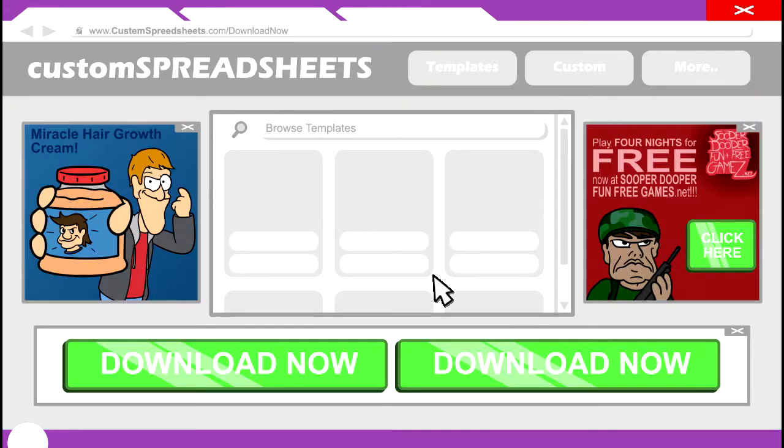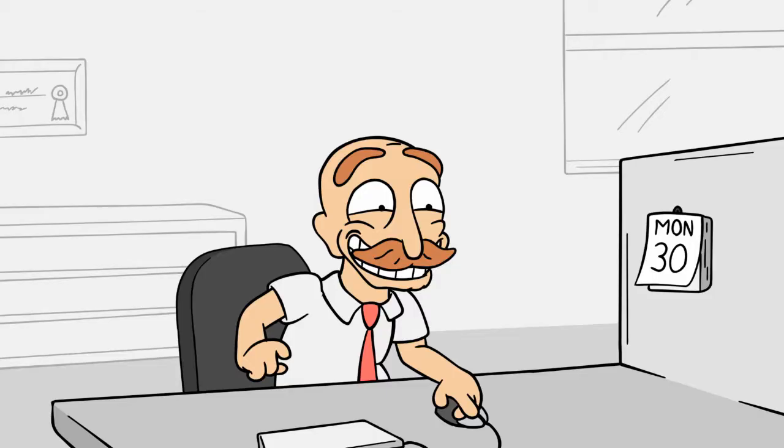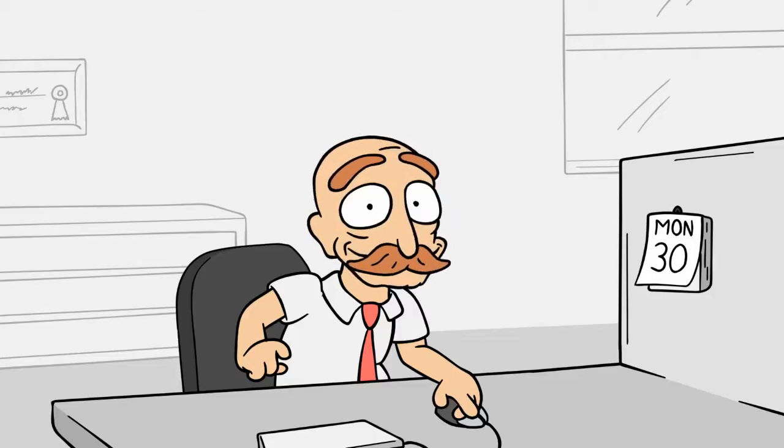Hmm, now let's see. Does this site look trustworthy? Oh, I guess you're just jumping right in and downloading from this site then.